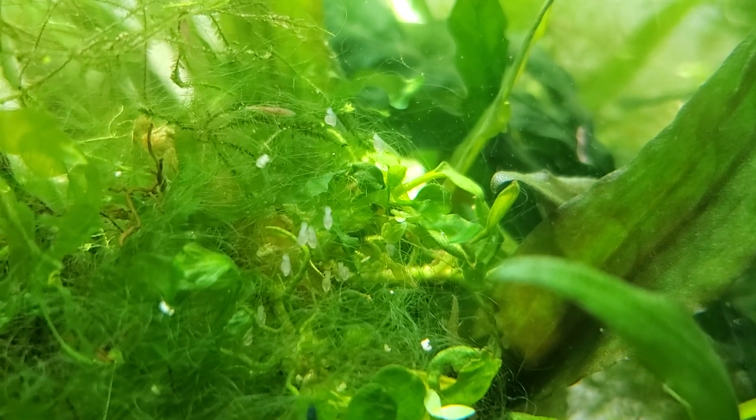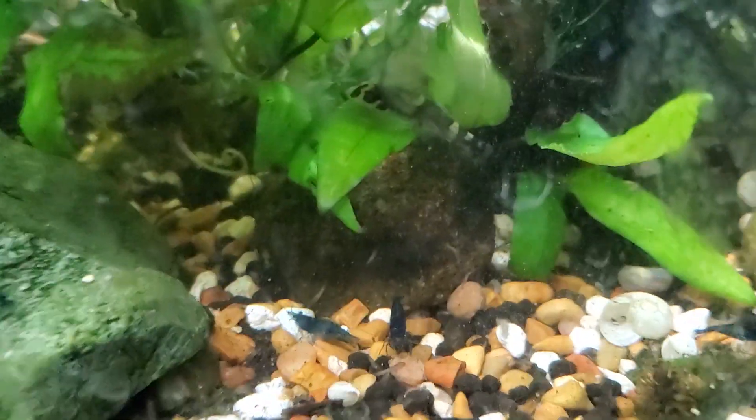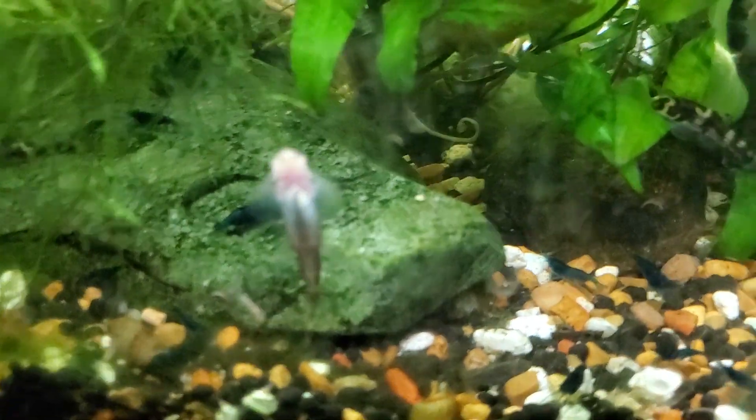They really like to eat live foods and they get rather skinny if they don't eat live foods. But you can see they're very happy, very plump — I keep the planaria around in this tank so that they can eat it.